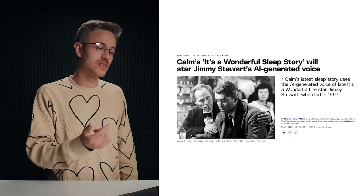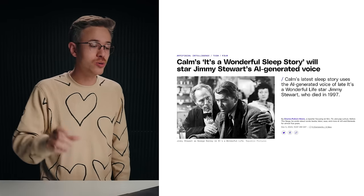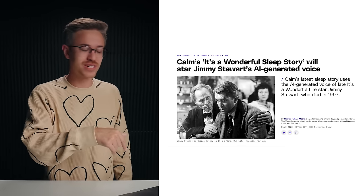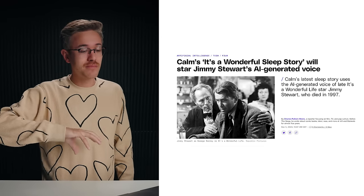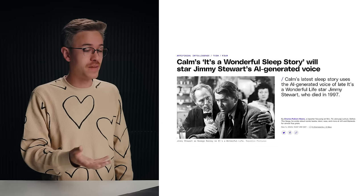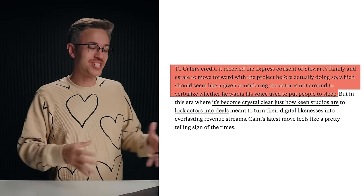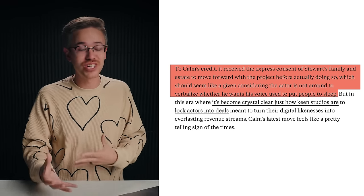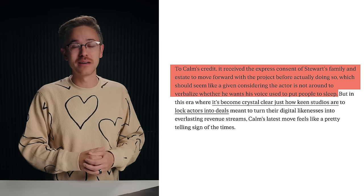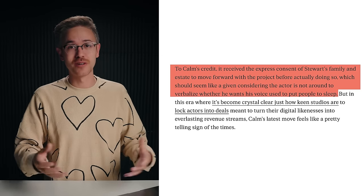In voice acting news, there's an interesting story where the Calm Meditation app basically cloned Jimmy Stewart's voice — the actor from It's a Wonderful Life, the old Christmas movie — and essentially brought him back to life to tell Christmas stories to help calm people down. Jimmy Stewart has been dead for 26 years, so Calm reached out to his estate and got permission to use his voice. I think this is very telling about the future of generating images and voices inside the world of entertainment.